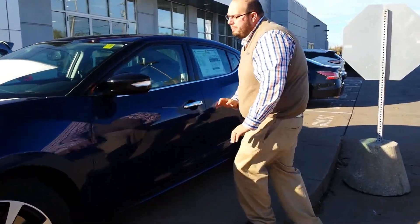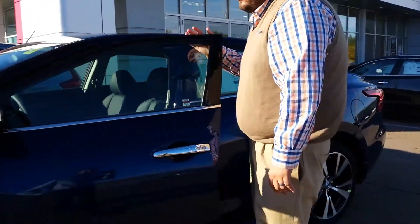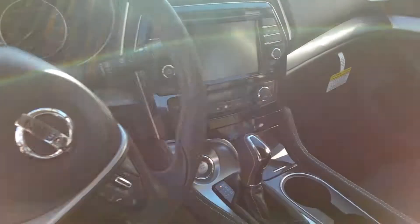Good morning Mike, Brady here at Lujak Nissan in Davenport. I want to thank you so much for taking such an interest in our Nissan Maxima — beautifully redesigned for 2016. Got one right here for you. This one is a beautiful blue color.